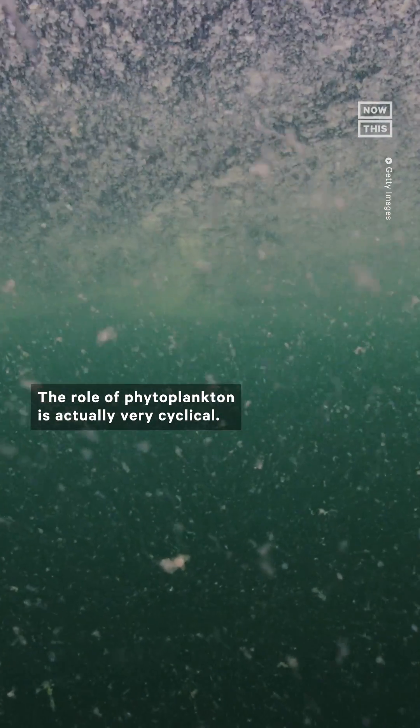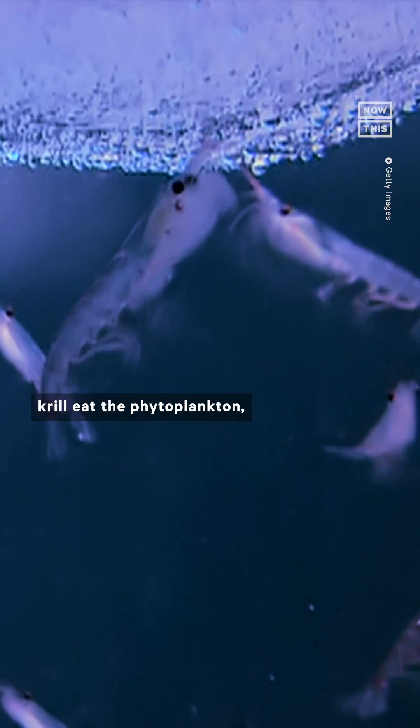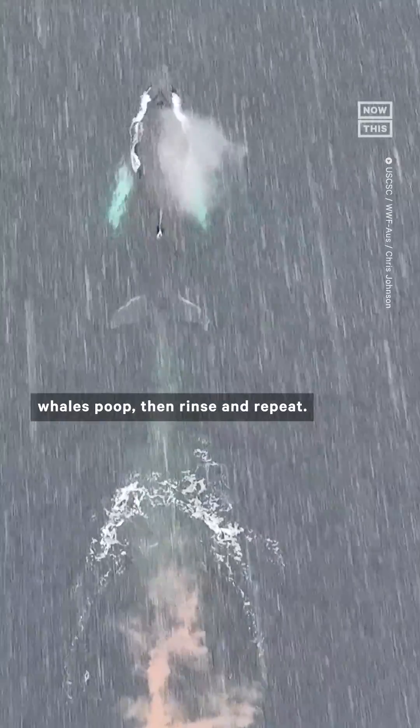The role of phytoplankton is actually very cyclical. It goes like this: phytoplankton grow by feeding on whale poop, krill eat the phytoplankton, then whales eat the krill. Whales poop, then rinse and repeat.